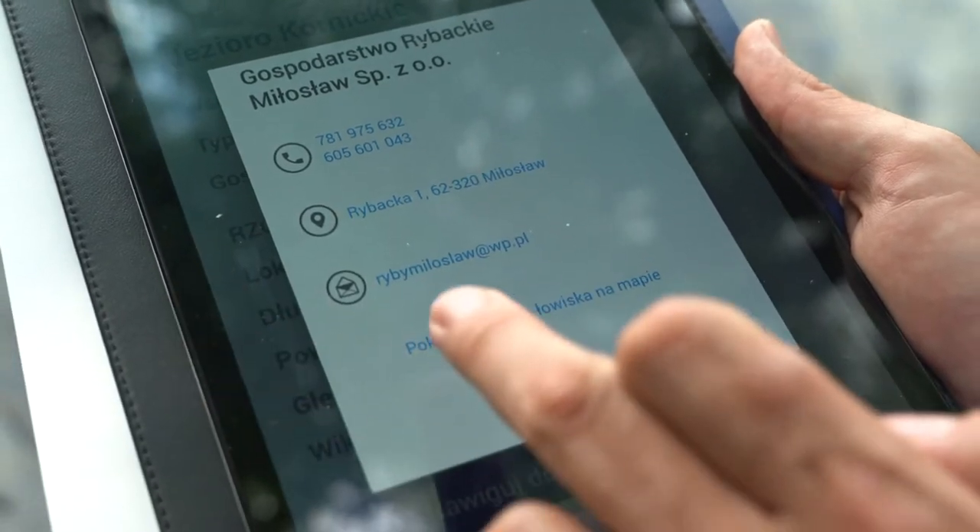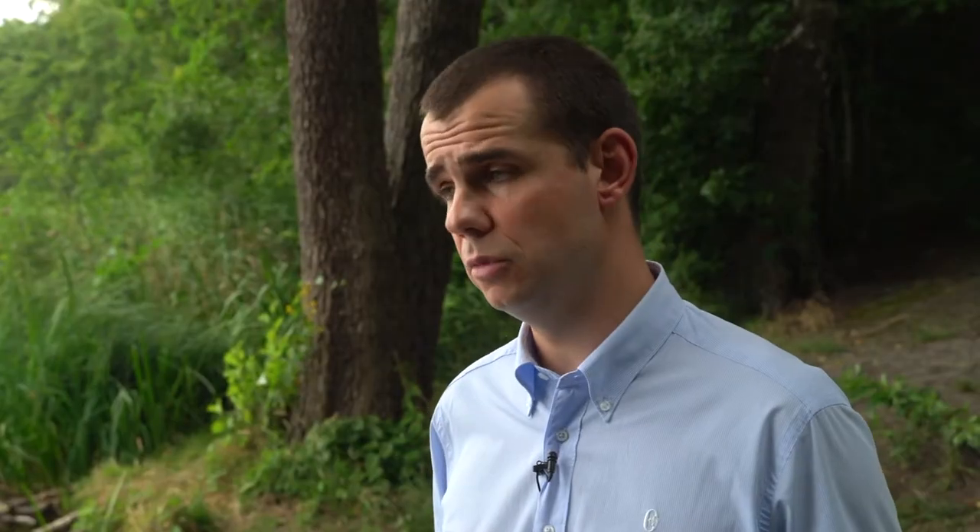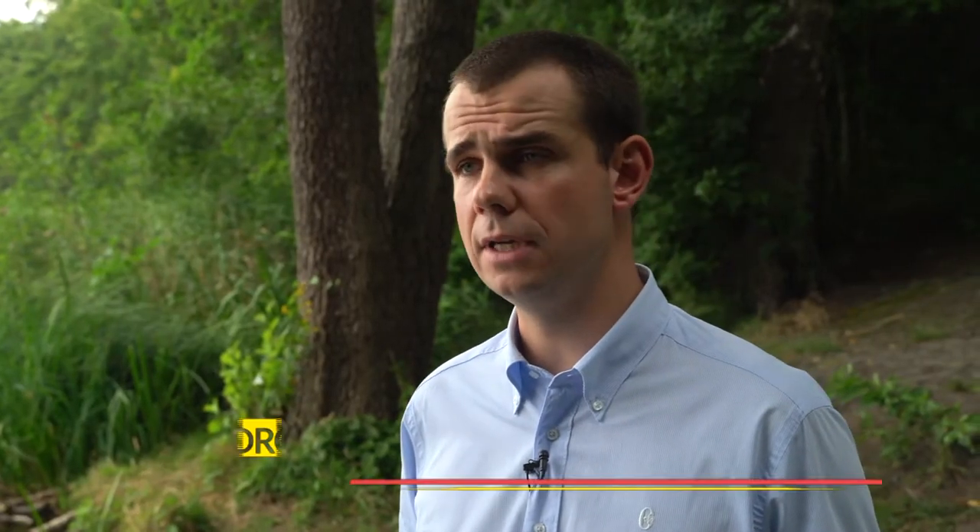Na bazie sygnału GPS jesteśmy w stanie ustalić, jakie akweny są w okolicy i czy możemy kupić zezwolenie — to jest jedna z głównych funkcjonalności tej aplikacji. Zakup zezwolenia w dowolnej porze, w dowolnym miejscu. Patrząc na wodę, decydujemy się, że chcemy w tej chwili łowić — ściągamy lub uruchamiamy aplikację i w ciągu minuty jesteśmy w stanie dokonać zakupu zezwolenia.